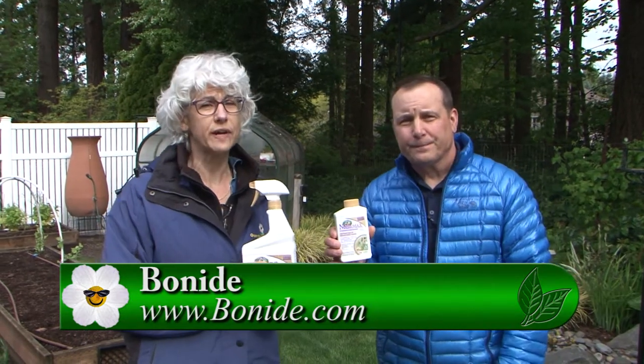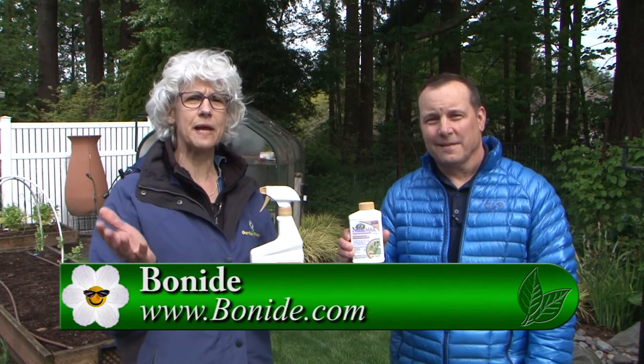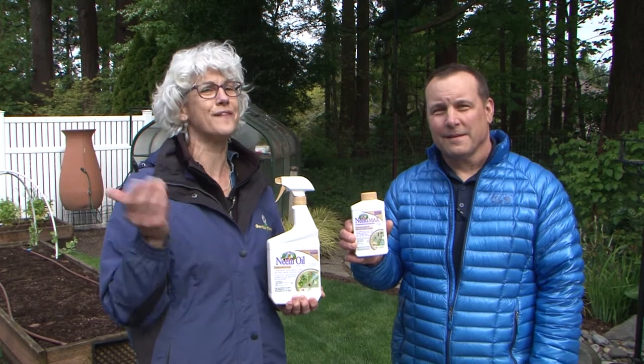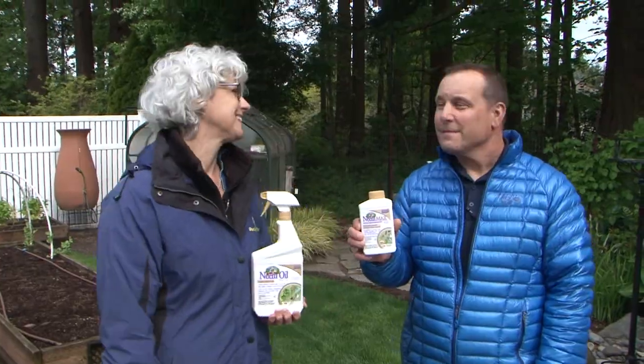Tom brings us all of these great things for our gardens to make them healthier and to make it easier to garden. Please go to Gardentime.tv — click over to Bonide and you can find out where you can pick this up, or go to your favorite independent garden center and talk to the staff there, so you can be ready when everything is ready for your garden. Thanks so much.